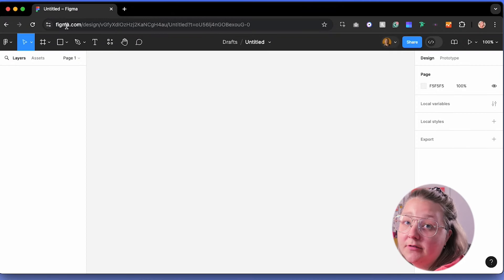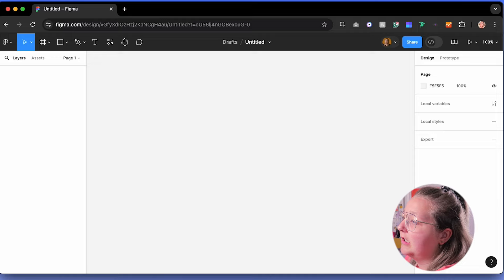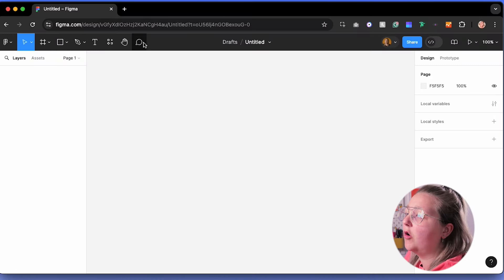Let's take a look at the old Figma layout. I believe this is UI2, and the next version is UI3. The way it's laid out, the tools are in the top left. We're not very used to seeing tools at the top - if you look at other design softwares, the tools are usually down the side. It wasn't a revolutionary design but it was really easy to use and easy to find your tools.